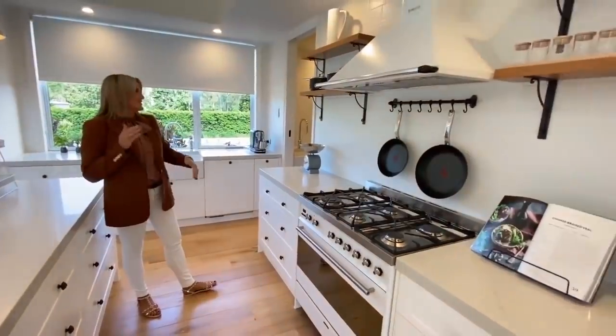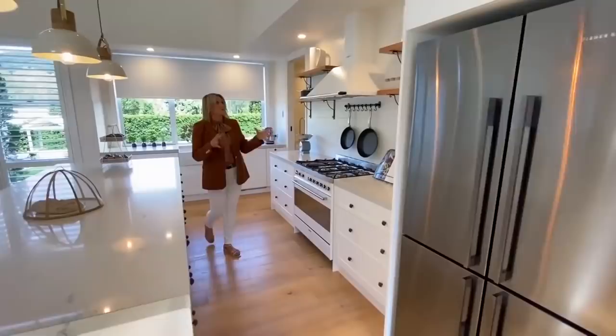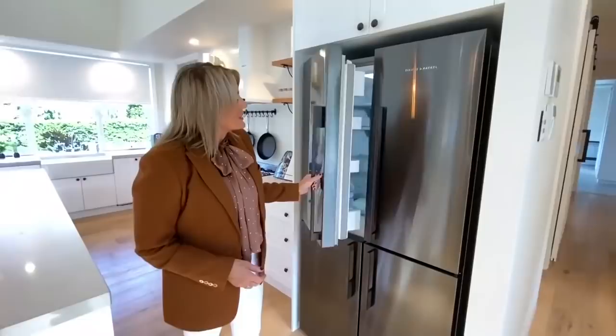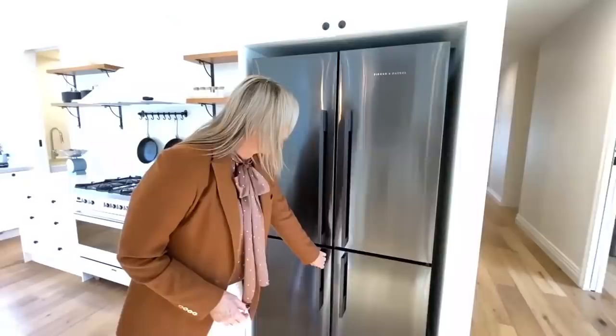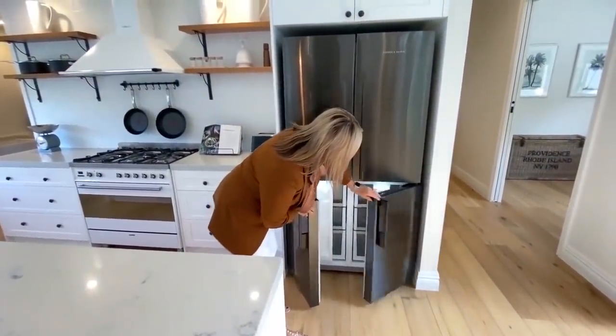All your pots, pans, cutlery, crockery, glassware — we make sure that you have absolutely everything you need to move straight in. Great double door fridge there with heaps of space and a freezer down the bottom, with a couple of separate compartments there also.